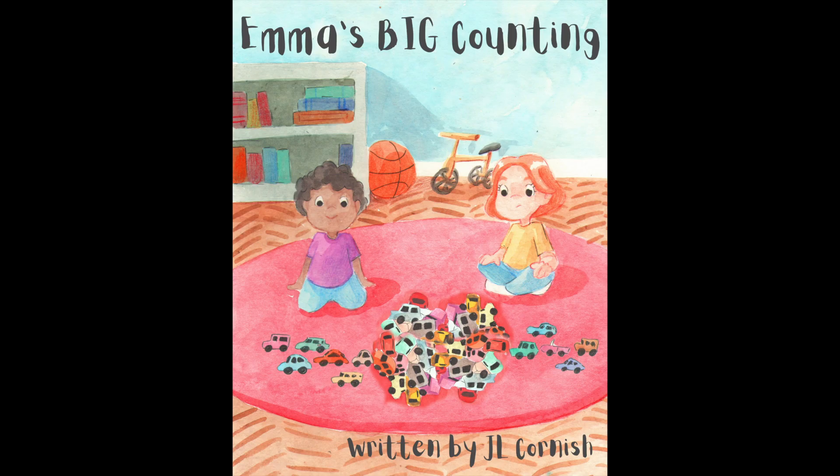That brings us to the end of today's read aloud of Emma's Big Counting by JL Cornish. I love how Emma and Leo tried to estimate the collection before counting and they were so close. I think they used an efficient strategy to count the big collection in the end. I wonder if you can see a big collection of something around you that you could count, just like Emma and Leo.